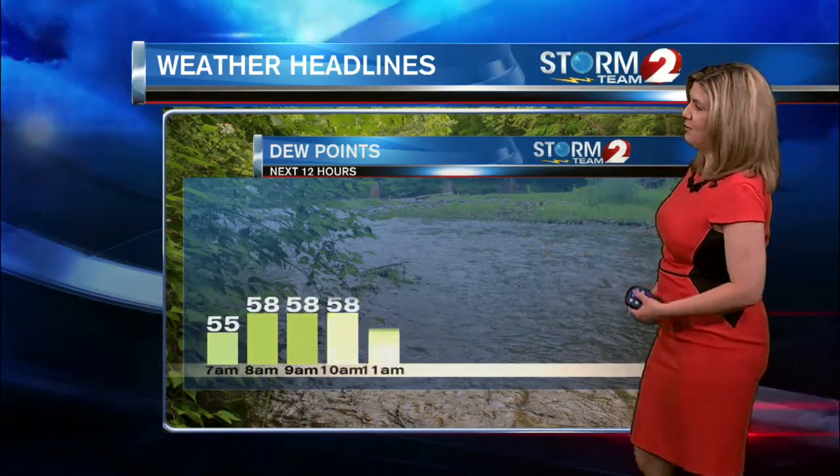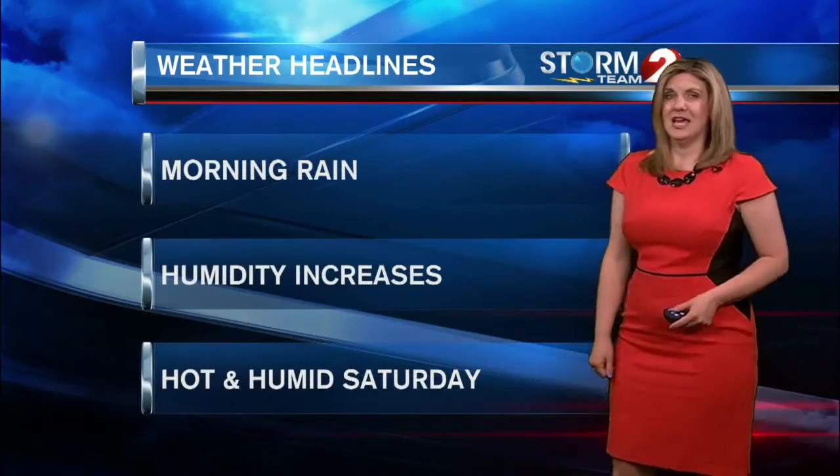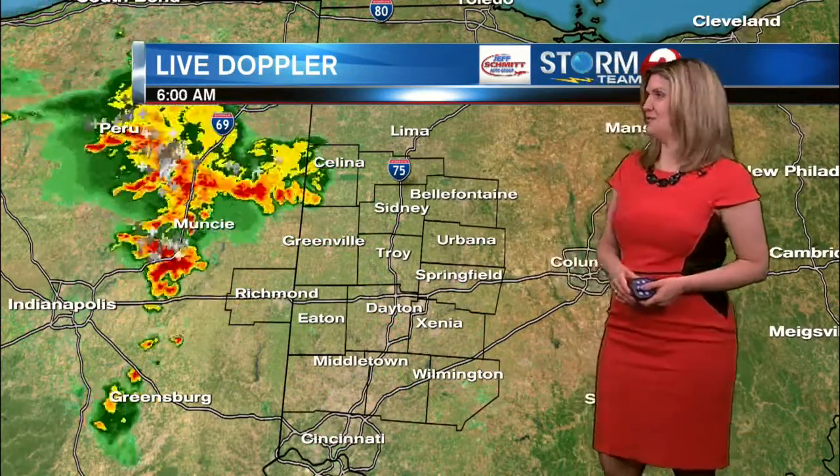These are dew points — a measurement of how much moisture is in the atmosphere — and when we have those dew points climbing into the middle 60s, it's going to feel a little bit uncomfortable. Hot and humid conditions continuing this Saturday, where we're going to see the chance at 90 degrees heading into your Saturday afternoon.